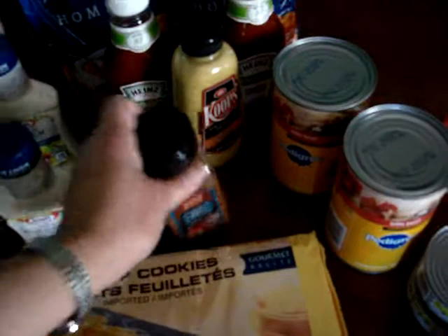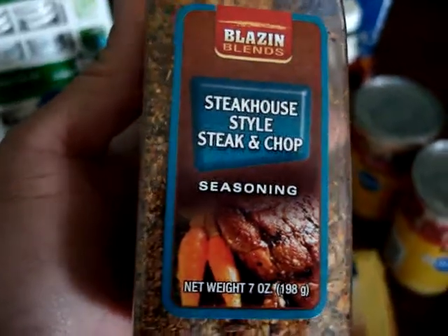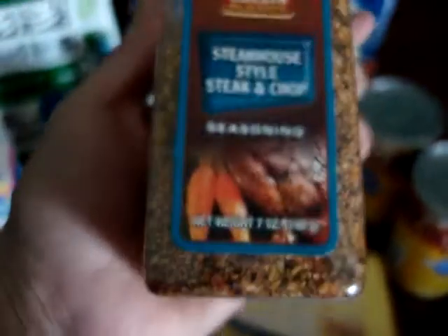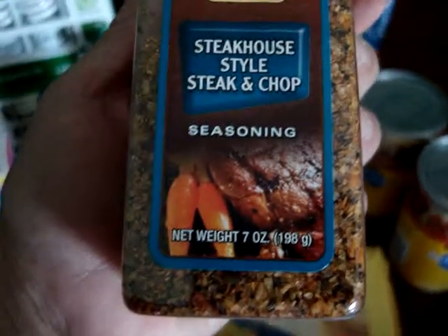I just picked up some corned beef, so I thought the spicy brown mustard would go well with that. We also picked up some steakhouse style steak and chop seasoning — you can see there's a pretty good amount there, we're looking at seven ounces.